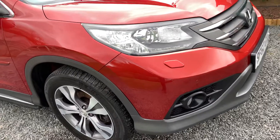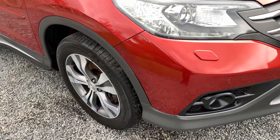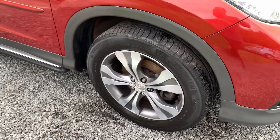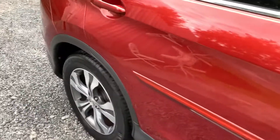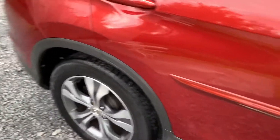One or two age-related stone chips here and there, but nothing that detracts from the overall well-kept appearance. The alloy wheels are in excellent shape, as are the Michelin tyres. The car also comes with side running boards.